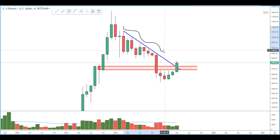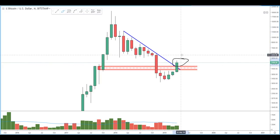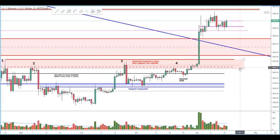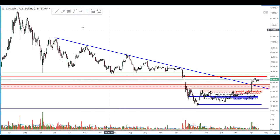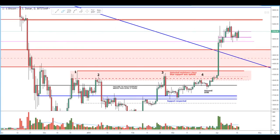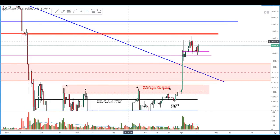A couple weeks ago we broke north of it, and as we look on the lower time frames like the daily candles, we do see just how defined this downtrend was. We see several tests getting rejected, and finally we broke north of it.